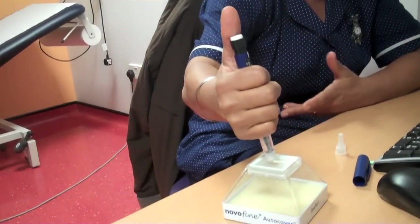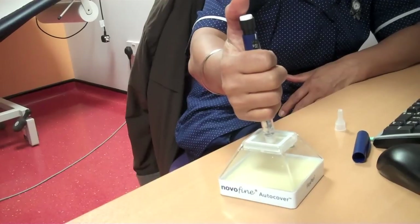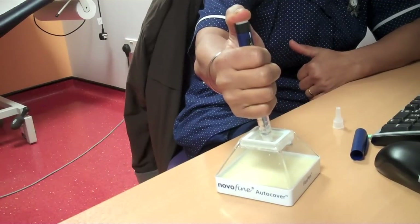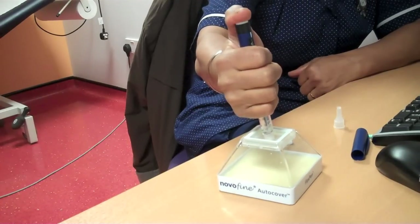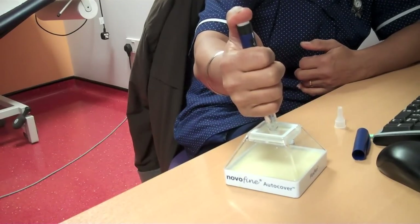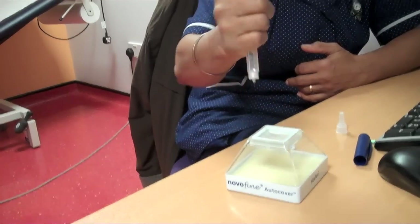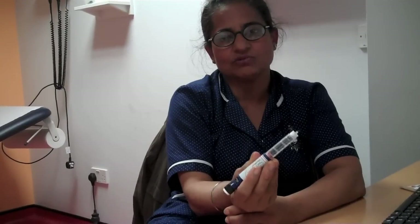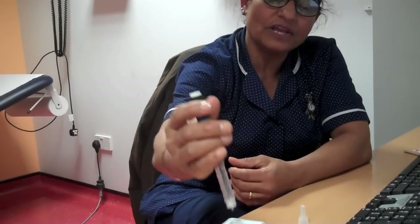Step three: hold the pen with four fingers and a thumb. Place it against the injection site, for example the leg or tummy, and press the thumb all the way down to inject. Step four: once you finish pressing, count up to 10 seconds — one, two, three, four, five, six, seven, eight, nine, ten — then remove. Make sure the dial has returned to zero. If it has not returned to zero, the injection was not given properly.